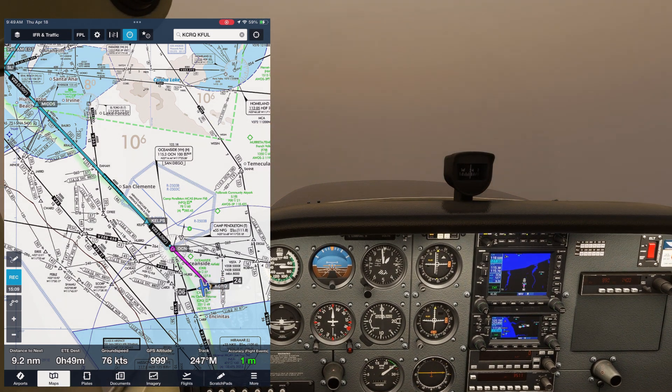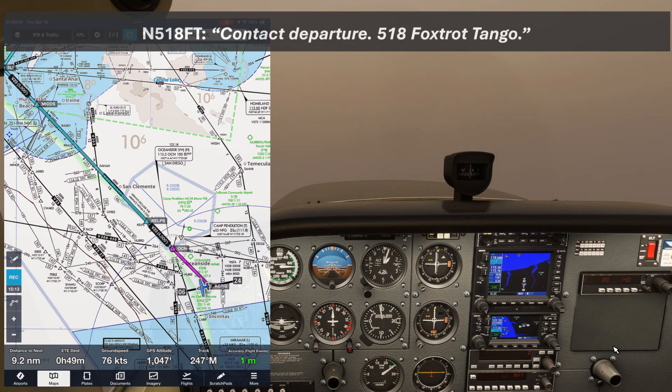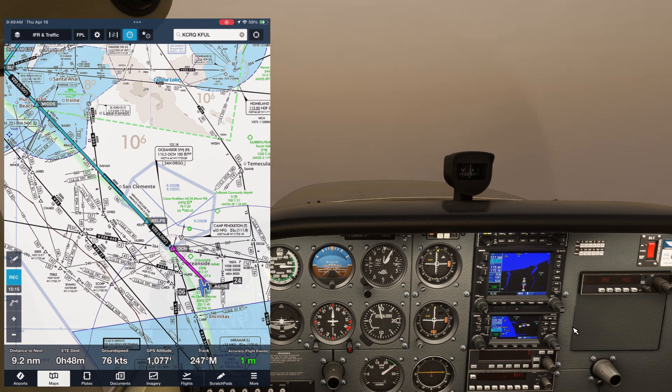Tower will hand us off at this point. Cessna 518 Foxtrot Tango, contact SoCal — g'day. Contact Departure, 518 Foxtrot Tango. The frequency won't always be given to us here because we got it earlier in our clearance, so make sure you've got it all down.